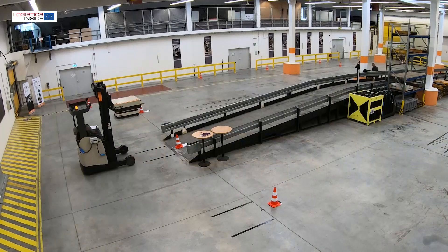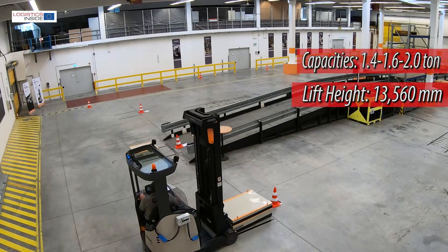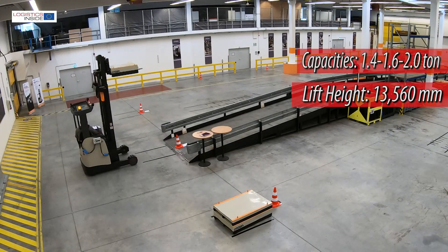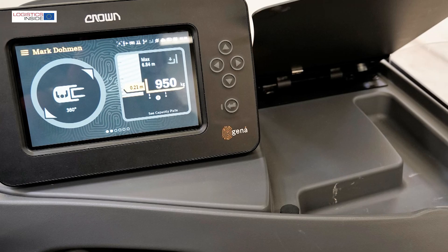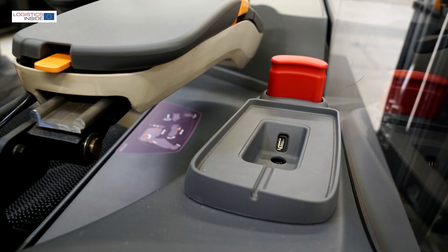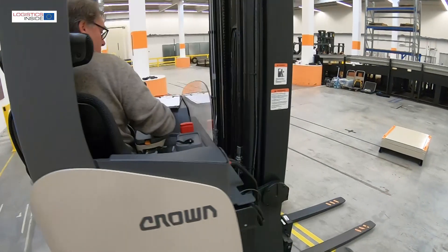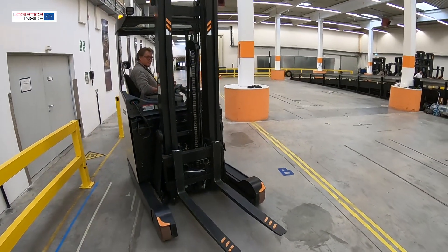Crown's ESR series is developed and built in Germany. The series offers capacities up to 2 ton and lift heights up to 13.5 meters. The ESR offers easy access and is neatly finished. Sharp edges are missing and there are several handy storage compartments. The ergonomics are great, and thanks to the adjustable steering column and armrest, you will find a good working position.